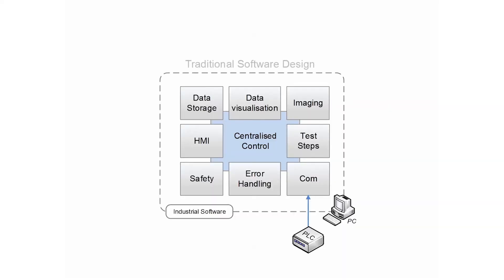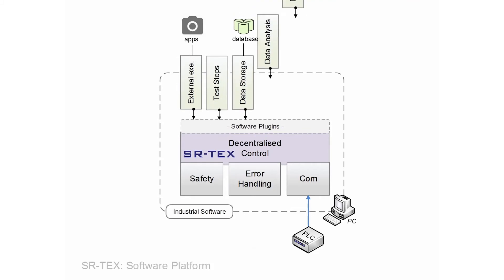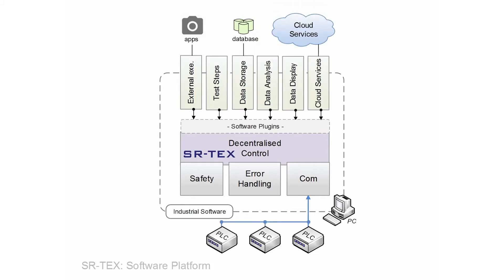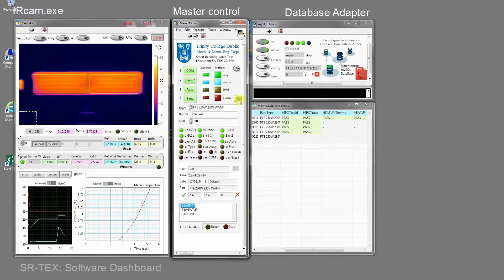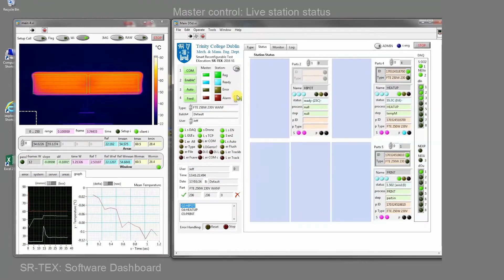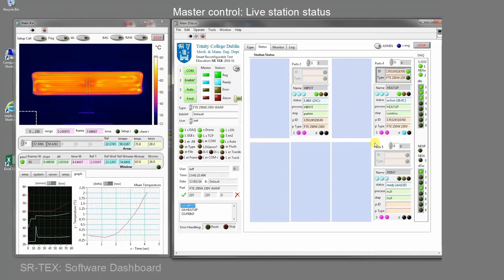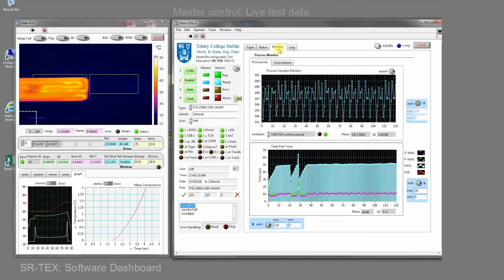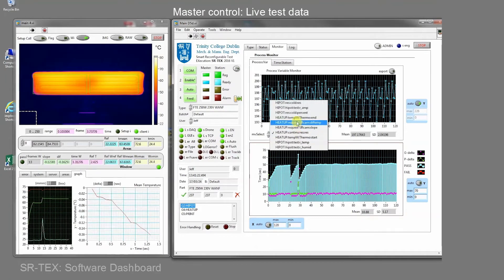The SR-TEX software platform utilises a core control foundation with a plug-in software portal. This creates a collaborative cyberspace to assemble custom test features. The SR-TEX master control app orchestrates test stations and integrates external software applications. Test stations are dynamically connected, configured and monitored from this single application.